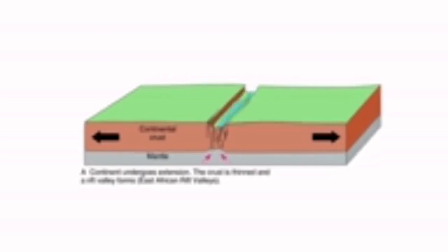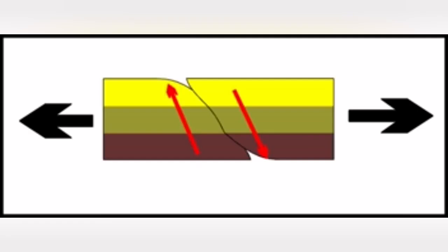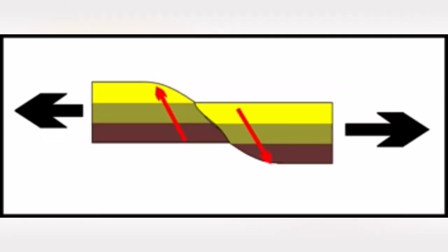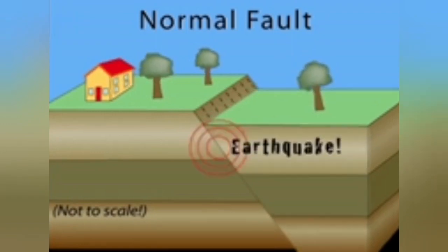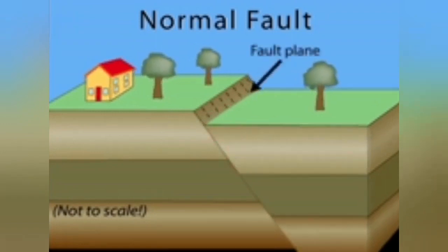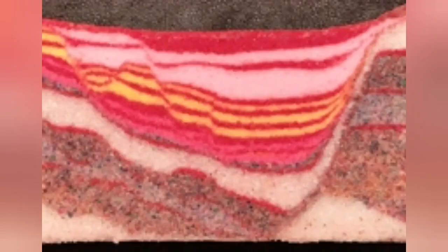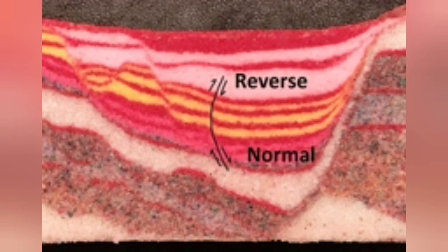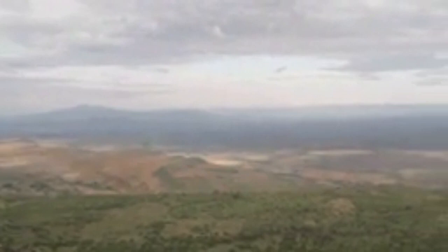As these cracks develop, normal faults on both sides of this valley form. As you can see here, this means a drop down of the rock layers downwards, which creates this escarpment. Escarpments appear as high mountains and hills. In the middle of this rift valley, we will have volcanoes — and that is where we have this beautiful, dangerous volcano.